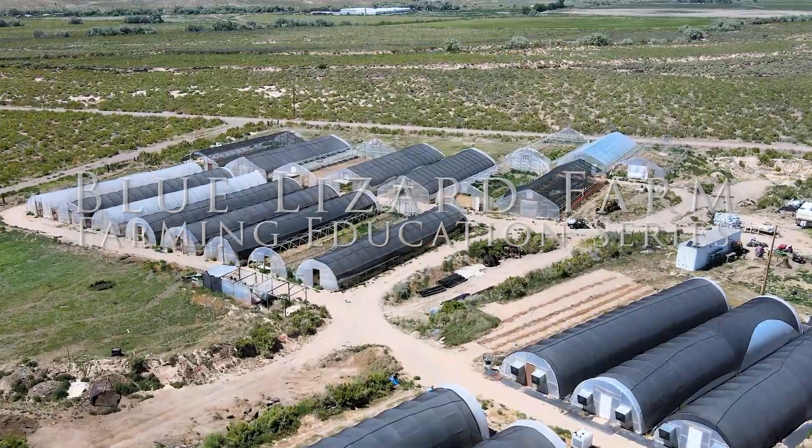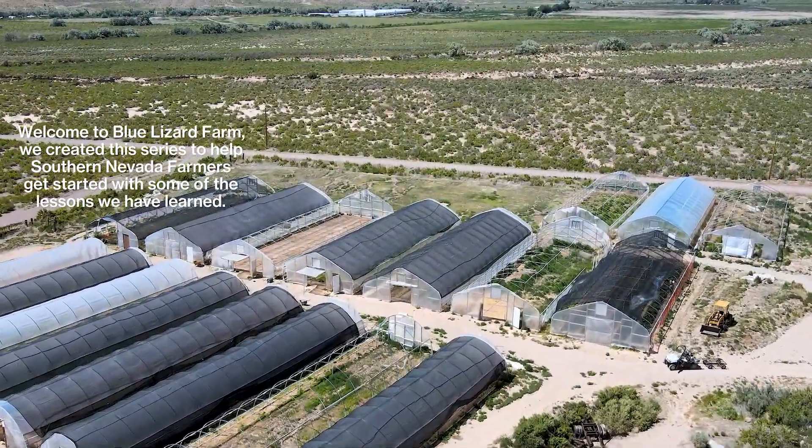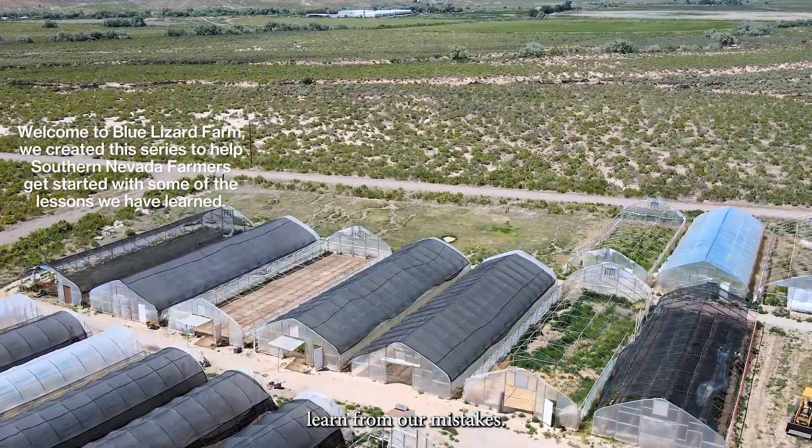Welcome to Blue Lizard Farm. We created this series to help future farmers in Southern Nevada learn from our mistakes.